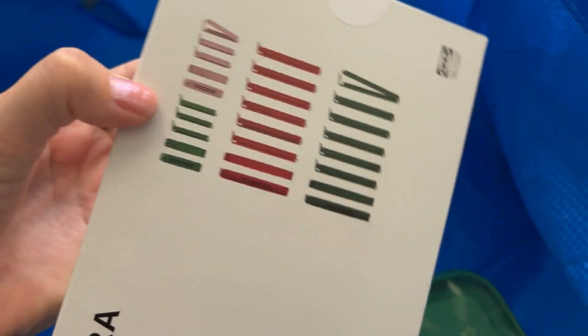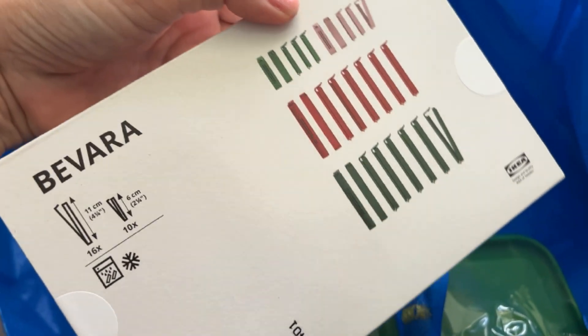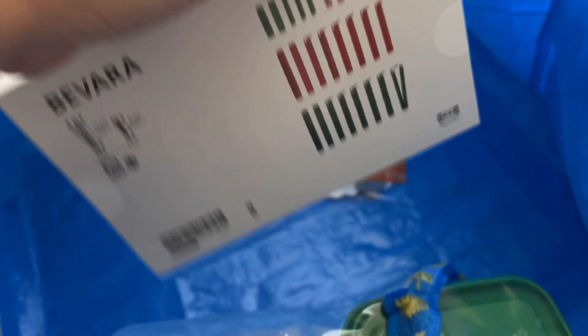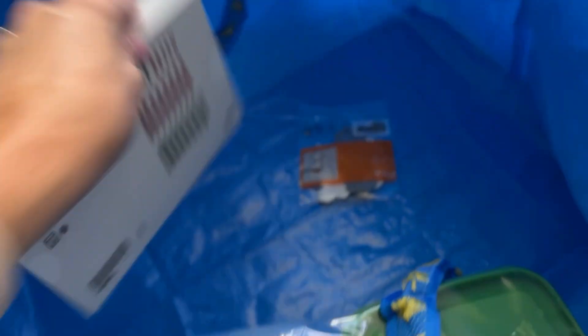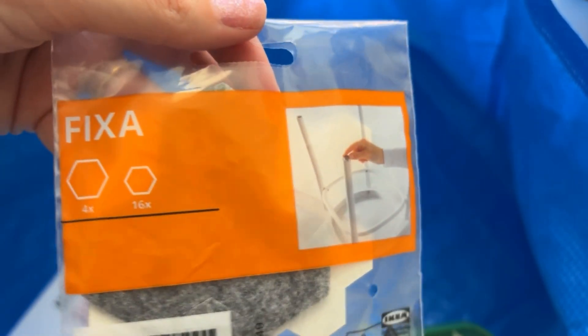A few other things I picked up at IKEA — still in the bag! These pegs that you put on food — pink, green and red ones — they're called Bavara and they're all different sizes. They're fantastic for putting on cereal or big packets of chips or crisps. I've also got these little chair leg things called Fixer so your chairs don't scrape across the floor, and a massive pack of Tupperware called Pruta.